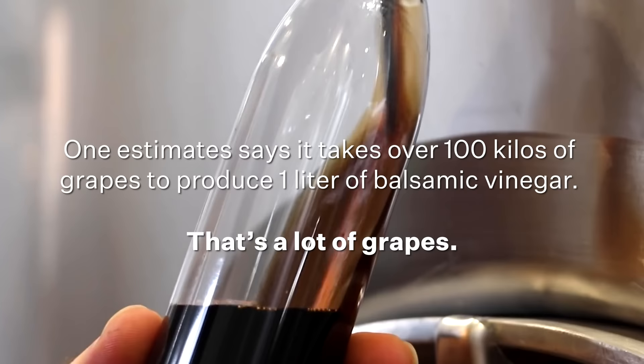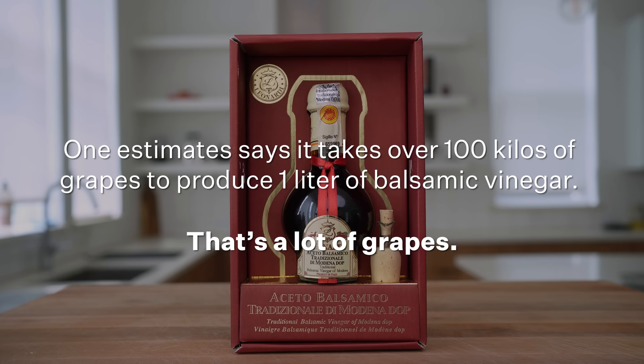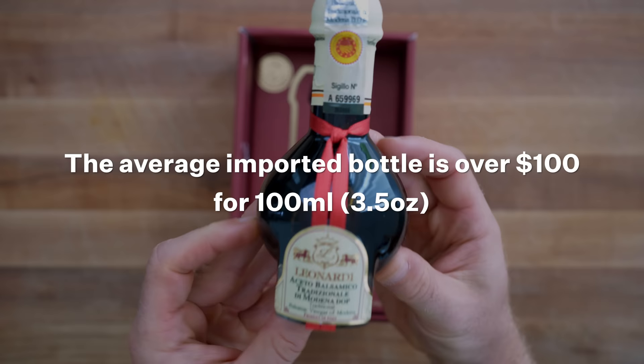As you can guess, this long process and the reduction in liquid is what makes traditional balsamic so expensive. The average bottle imported from Italy is over $100 for 100 milliliters, or about 3.5 ounces.